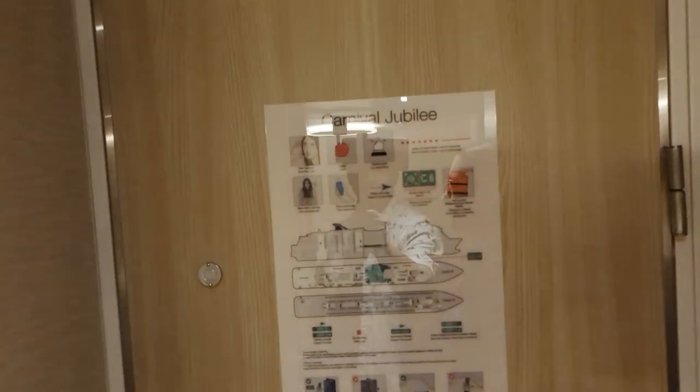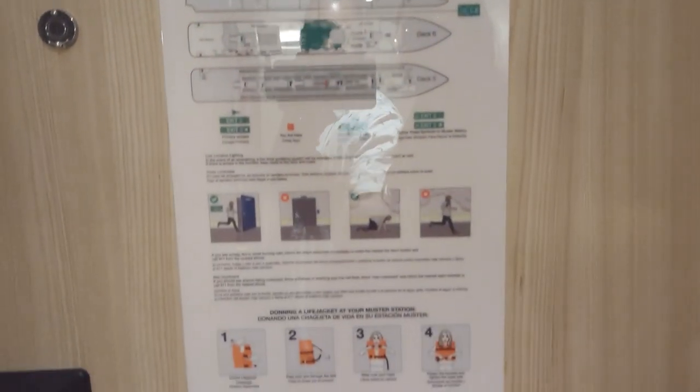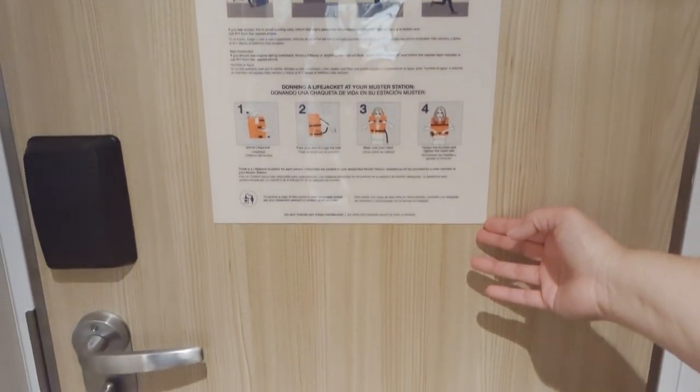The first thing we're gonna look at is our safety information. Make sure that when you get on the ship you go do your muster drill. We're in muster station C6.